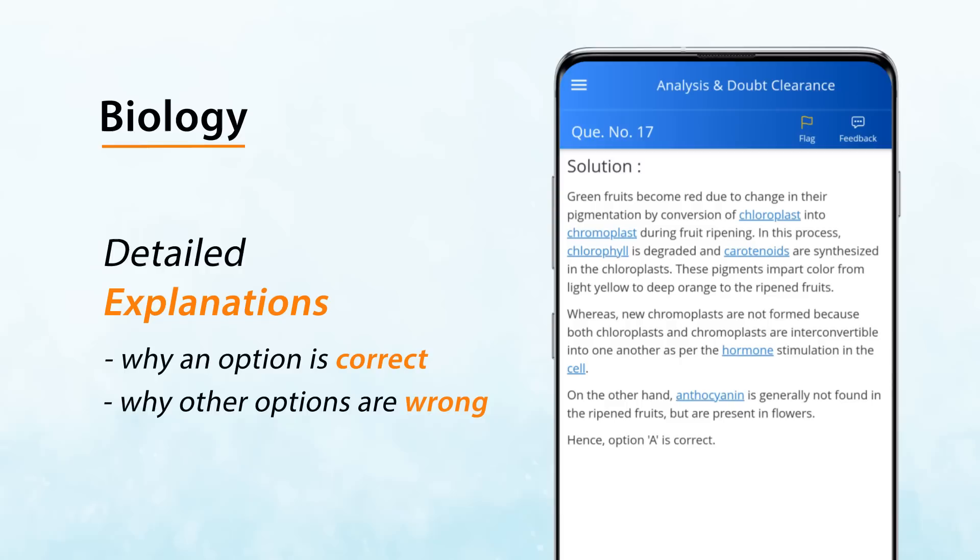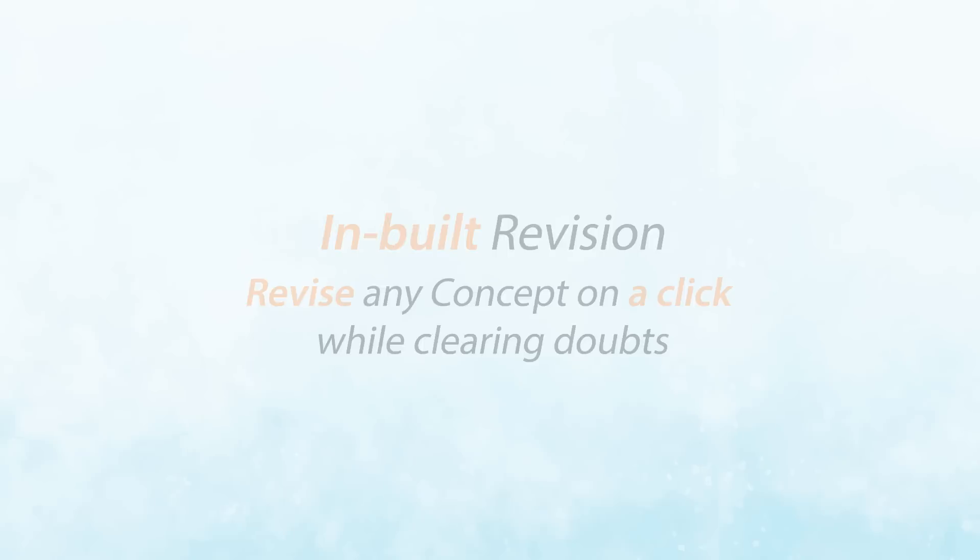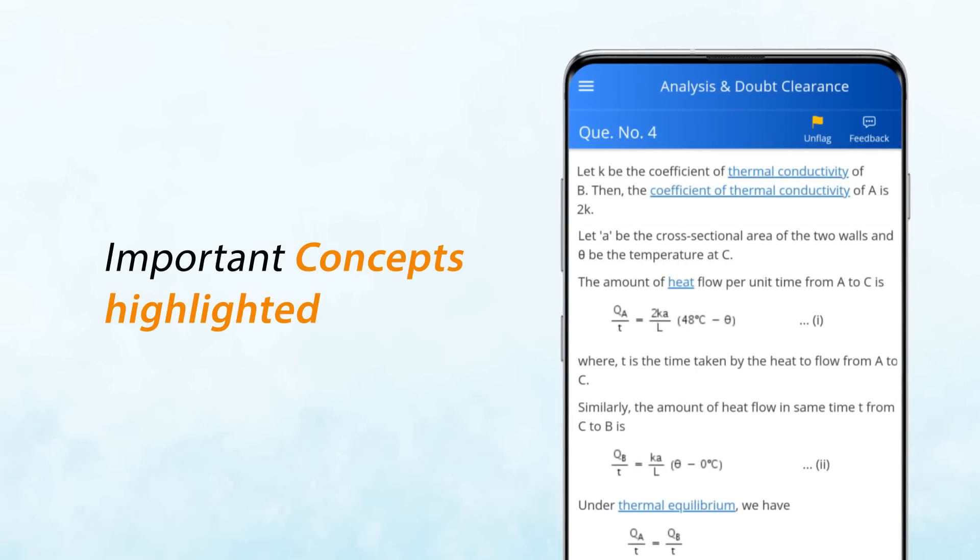In the actual NEET exam, the questions may be a bit twisted and tweaked. Your syllabus is vast, and despite multiple revisions, some concepts may fade off your mind.